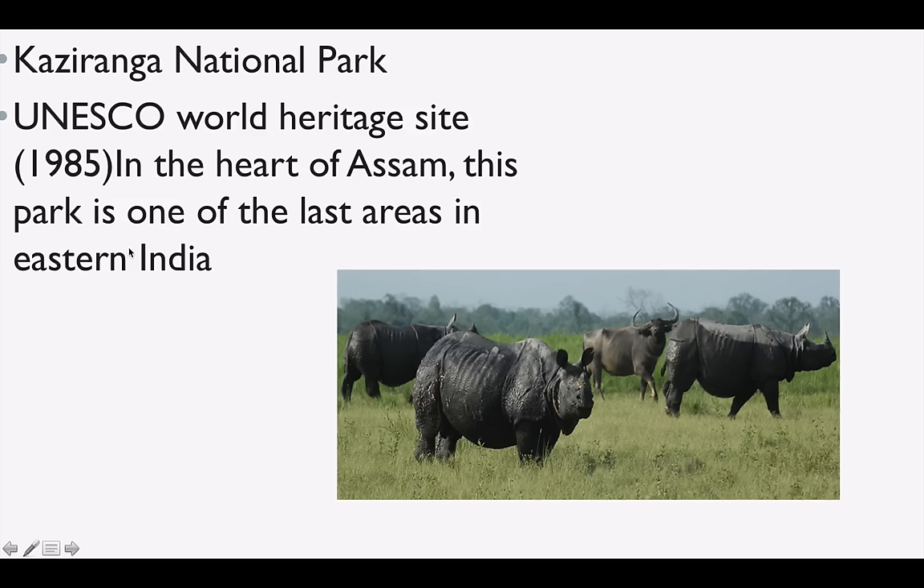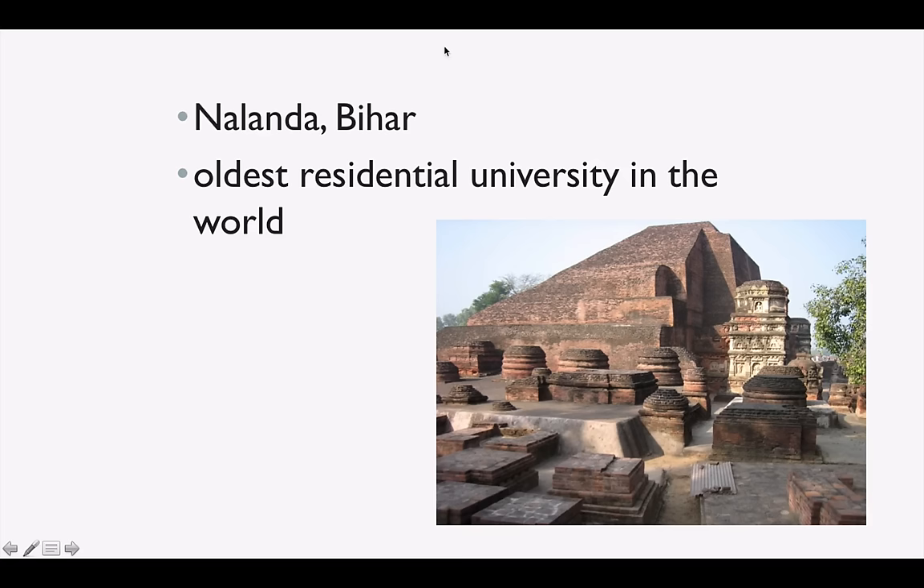Kaziranga National Park is again a UNESCO World Heritage Site in the heart of Assam — very important and famous for the one-horned rhino. Nalanda in Bihar was declared a UNESCO World Heritage Site this year — it is the oldest residential university in the world.